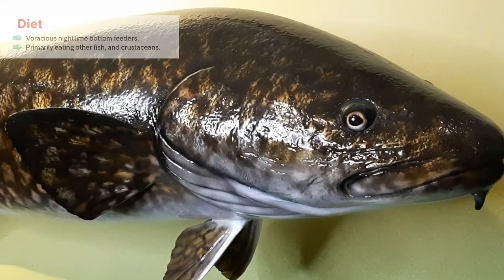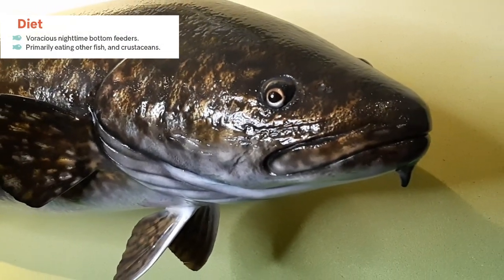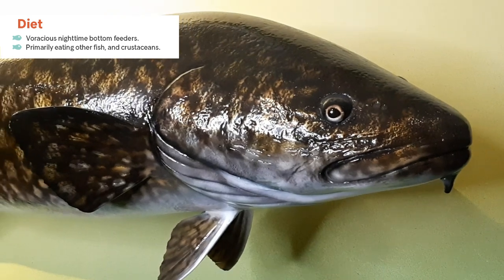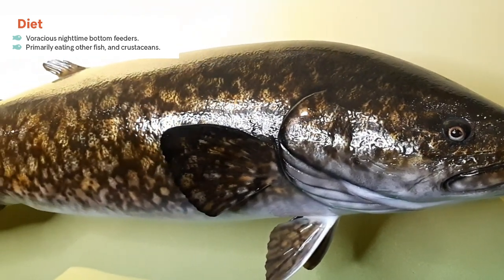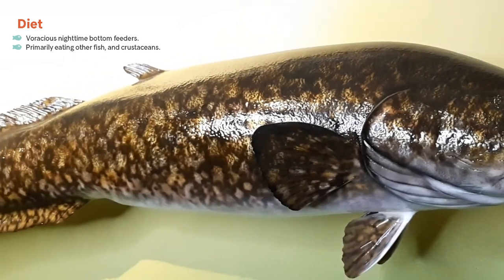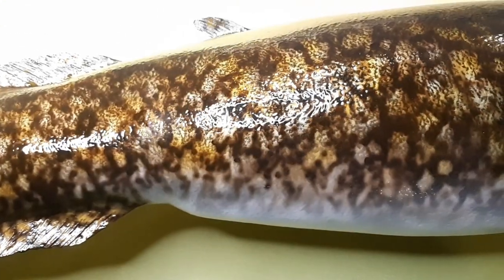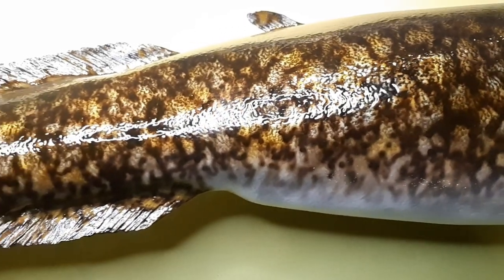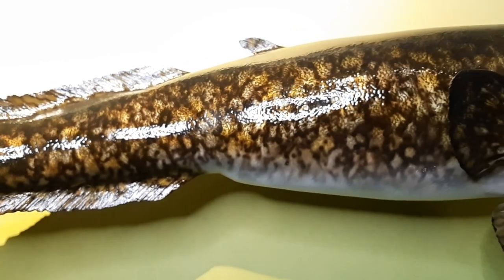Burbot are known for being voracious nighttime bottom feeders. Small burbot feed mainly on aquatic insects, while larger ones almost feed exclusively on other fish species like walleye, cisco, perch, smelt, and sculpins, really depending on what is most readily available. Crayfish are also very common prey, and cisco eggs have also been noted to be an important dietary item when available.